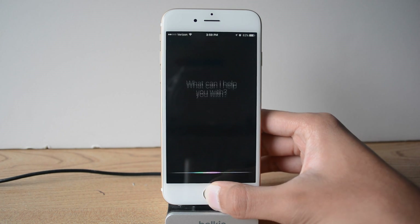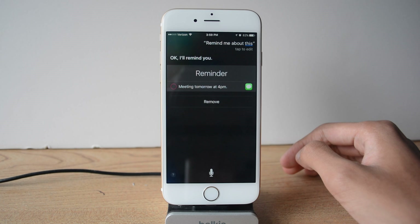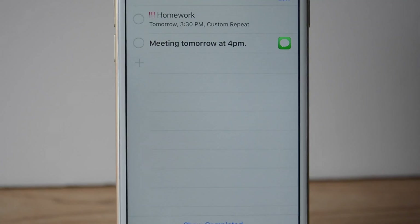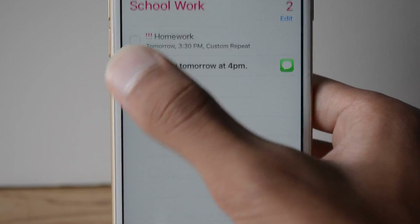One of the newest features was making Siri a proactive assistant, and one of the ways this works is that you can ask Siri to remind you about something in the Messages app — for example, a meeting you have to attend later that day or some other day.